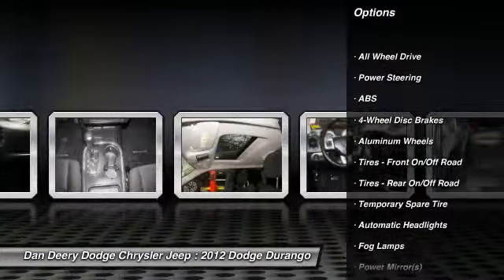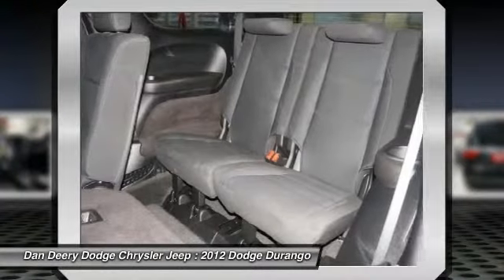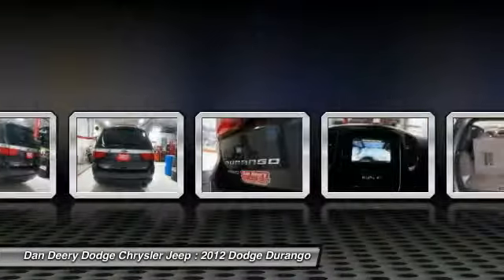Stability control, traction control, steering wheel audio controls, anti-lock braking system, all-wheel drive, power steering, adjustable steering wheel, driver airbag, four-wheel disc brakes, keyless entry.